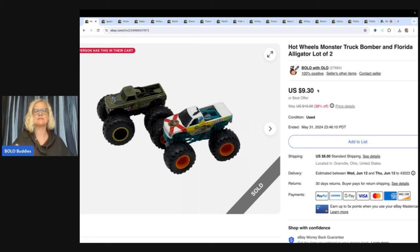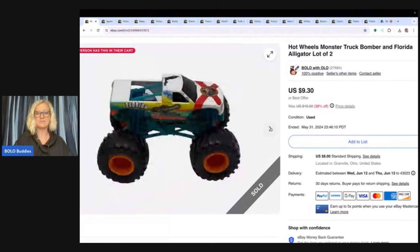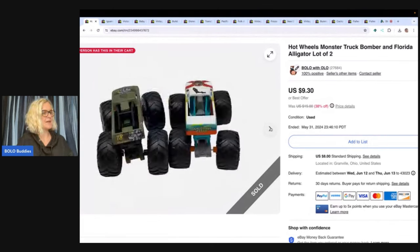Hot Wheels, Monster Trucks — easy to list, easy to ship, easy to find. You can find these things everywhere: garage sales, thrift stores, even estate sales sometimes. I got these at the Goodwill Benz, so that's by weight — probably had a buck or so in these — and sold them for $9.30 with the buyer paying shipping.